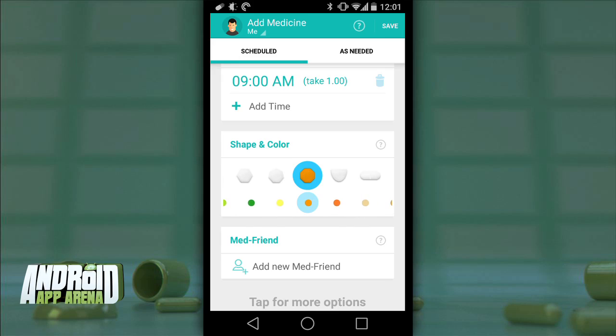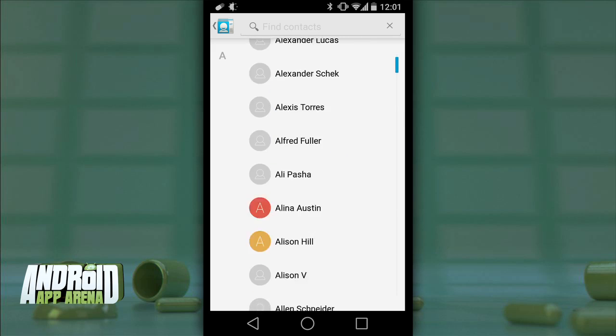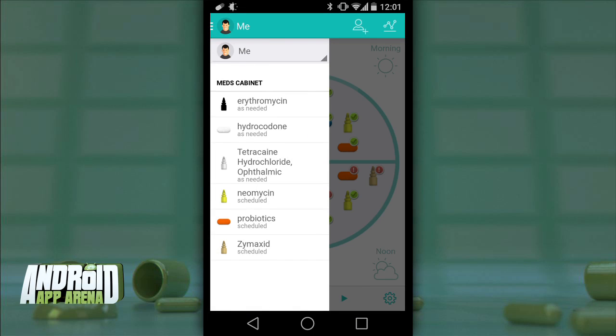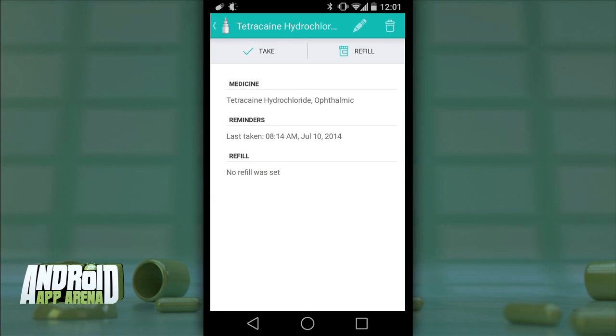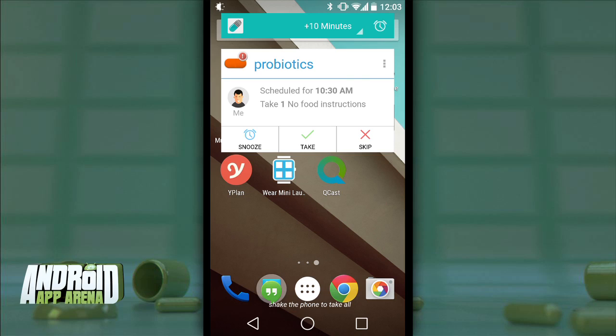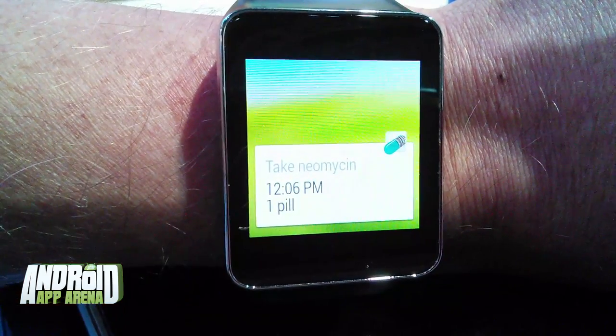The shape and color picker actually allows you to construct a digital version of your medicine so you can recognize it by sight instead of by name — though you should probably double check the name too, just to be safe. You can add a med friend, a person from your contact list enlisted to help you remember to take your meds. Swiping from the left gives you your medicine cabinet, and when the time is right a floating notification will appear with a loud bottle-shaking sound that's nearly impossible to ignore. From there you can tell the app you've taken it, you're skipping it, or you'd like to be reminded in a little bit — that's the snooze option.